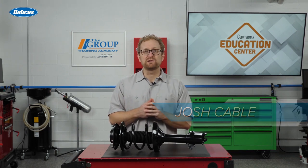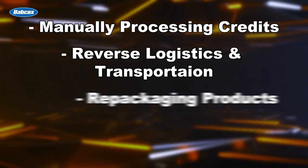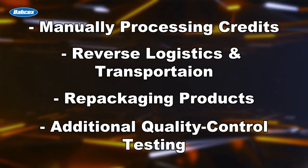When a part is returned, it sets in motion a number of expenses, including manually processing credits, reverse logistics and transportation, repackaging products, and additional quality control testing to rule out major defects in materials. So are returns simply a fact of life in the auto parts business, or are there steps that counter professionals can take to keep them at a minimum?